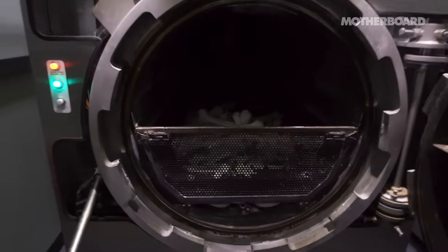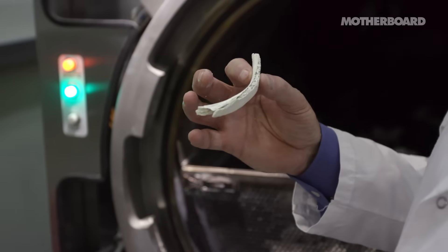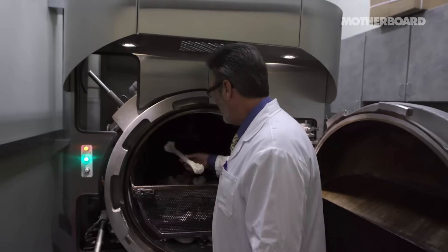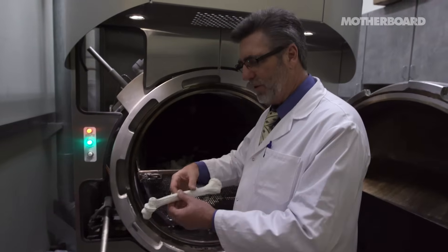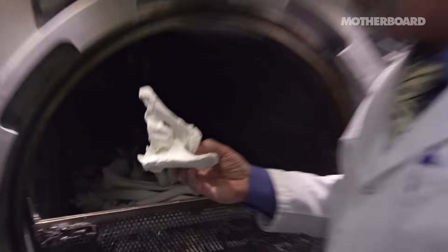As you can see, the bones are very white. Here's a part of a rib right here — it's just too light. You'll never see this in a flame-based crematory. An example of your humerus, your upper arm bone, the jaw, scapula, or your shoulder blade.